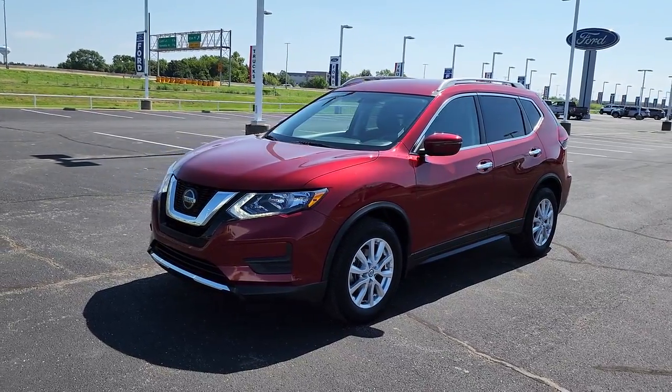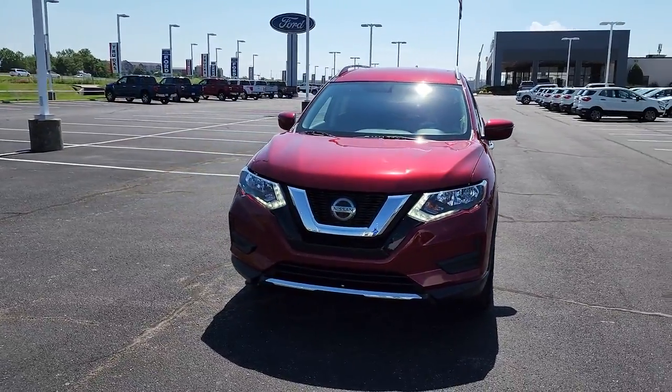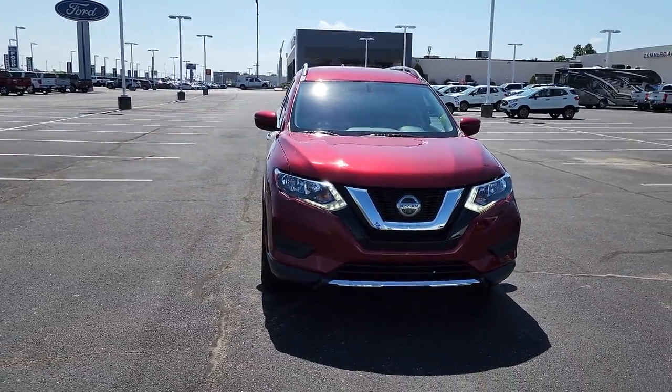Enjoy the view of this 2018 Nissan Rogue. This vehicle is an outstanding buy with fewer than 20,000 miles on the odometer.